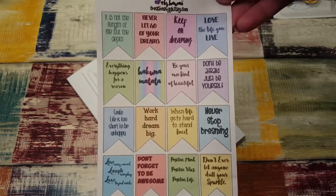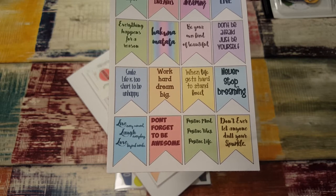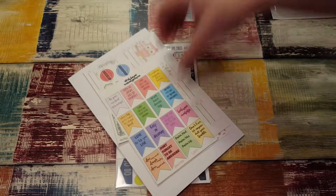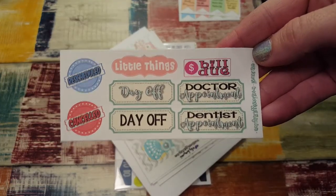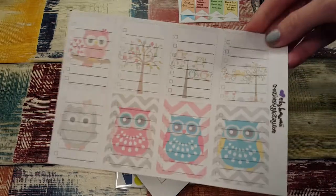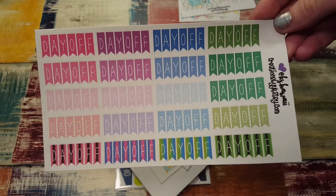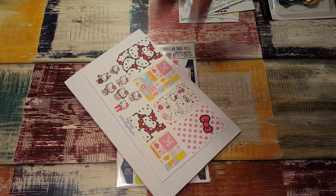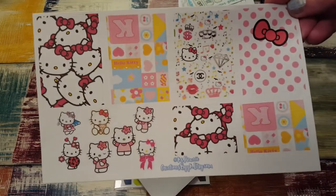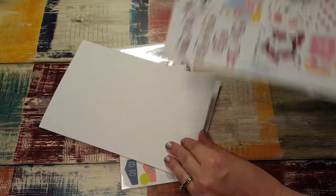I got these cute quote stickers — they say things like 'It is not the length of time but the depth,' 'Never let go of your dreams,' 'Be your own kind of beautiful,' 'Don't be afraid, just be yourself,' and a bunch of other ones. I got two of those with different quotes on each page. She also sent a little sampler — her paper is really nice and smooth. I got owl checklist boxes, two different day-off stickers in banner and admission-ticket styles. And I got Hello Kitty stickers — those are for my mom whose birthday is coming up, so I'll tuck those into her gift!